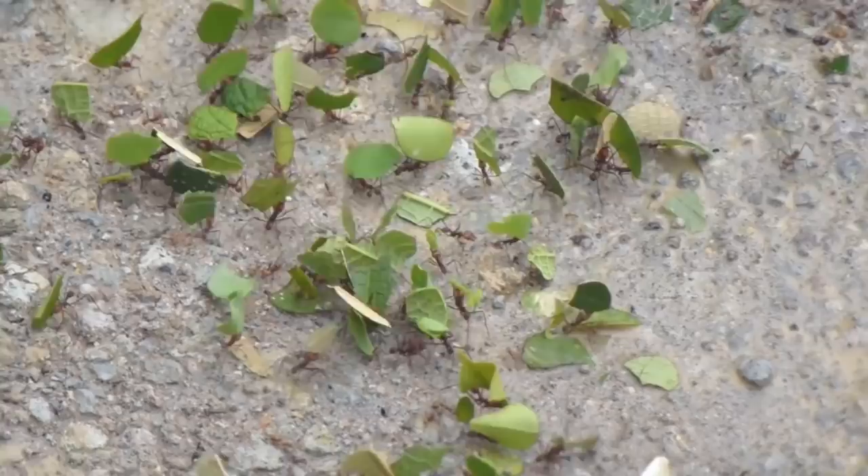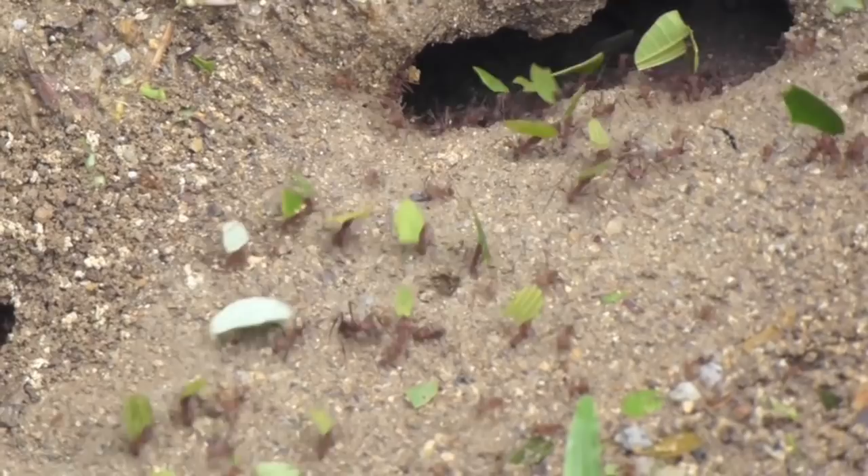Here is the entrance to a colony. The area a colony occupies underground can take up thousands of square feet and extend 20 feet below the ground.